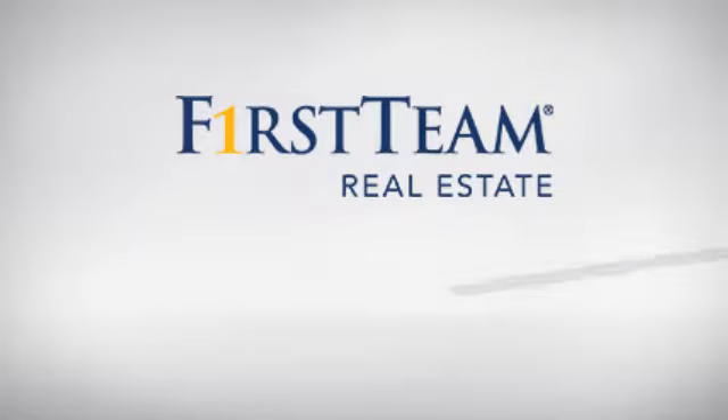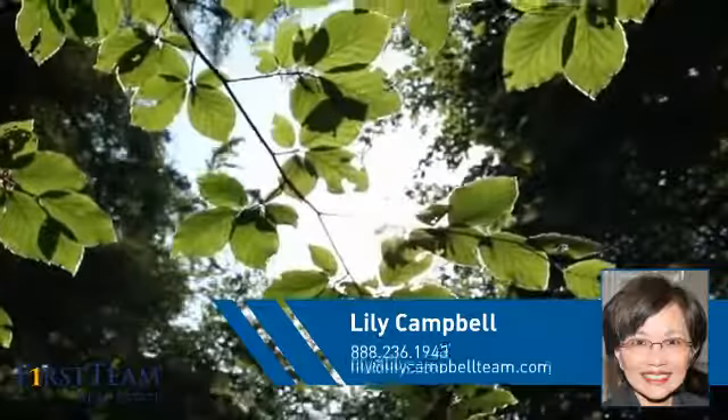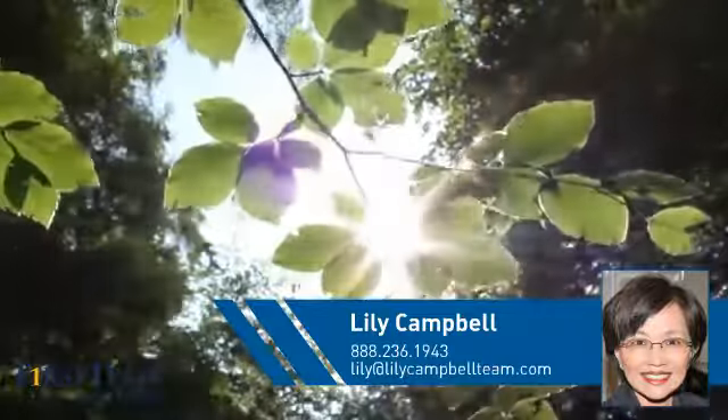At First Team Real Estate, you'll find just the right home for you. This video is brought to you by your real estate agent, Lilly.